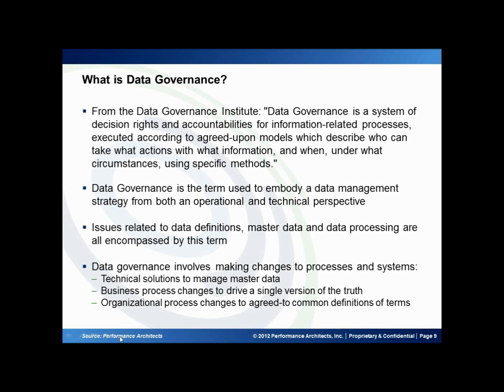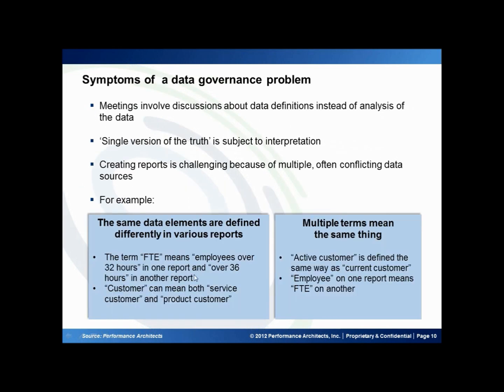How do you know that you have a data governance problem? When you are in meetings and you're having discussions about the data definitions instead of the analysis of the data, you're struggling with a single version of the truth. You have reports that can be very challenging because there are multiple, sometimes conflicting, data sources that can provide what appears to be the same information.